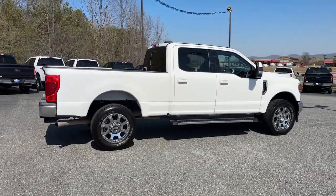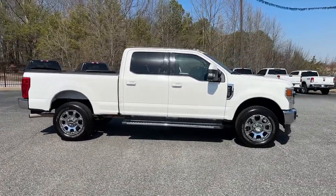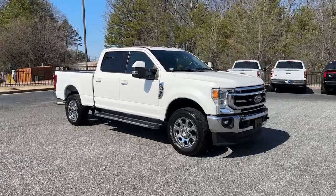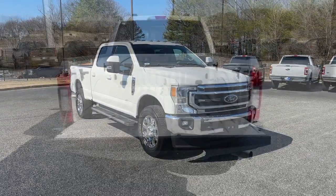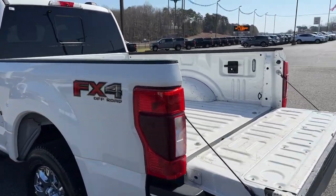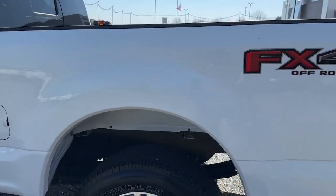These are just some of the great options this vehicle comes with: Apple CarPlay and/or Android Auto, keyless entry, navigation system, fog lamps, backup camera, power passenger seat, heated mirrors, remote engine start, premium sound system, and satellite radio.